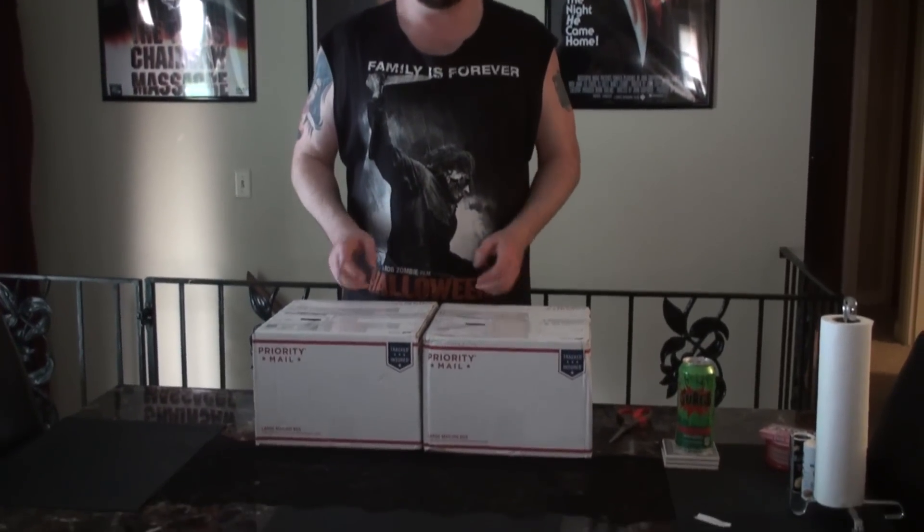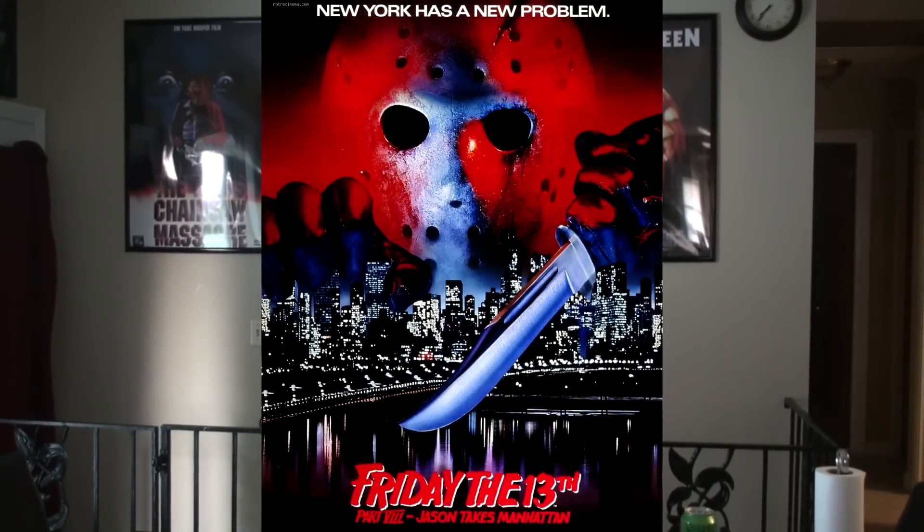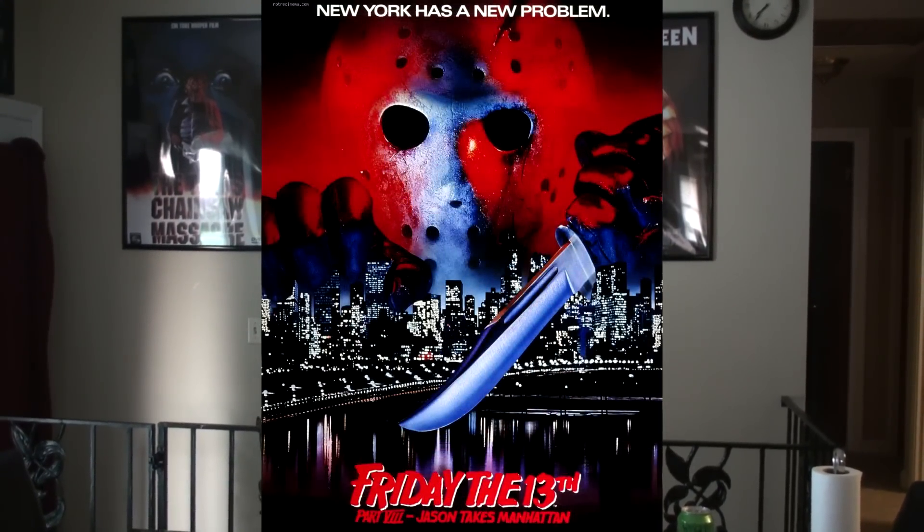Hey guys, LK back at you here today. I've got another unboxing video for you. This is a very special couple of packages I've been absolutely jazzed to get my hands on. Inside these packages is a full Jason Voorhees wardrobe from Friday the 13th Part 8, Jason Takes Manhattan, courtesy of my good buddy Josh Lutman.